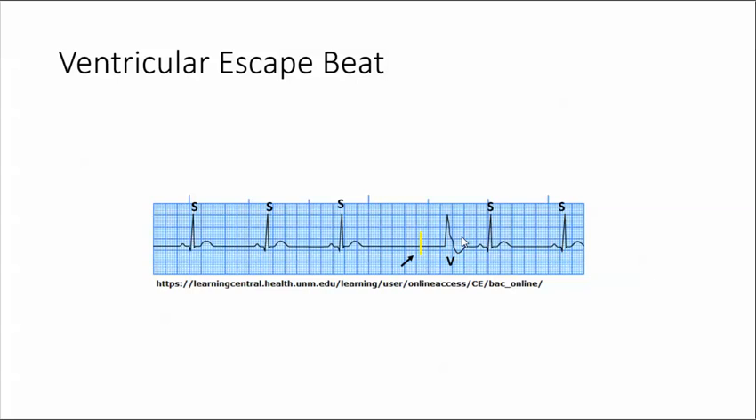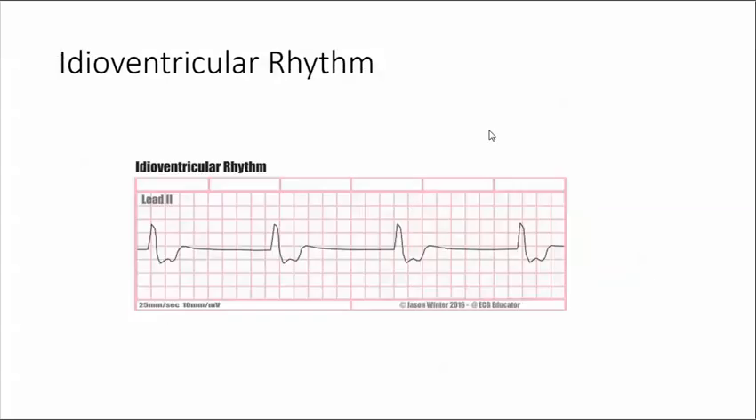If you have three or more of these sequentially, you have an idioventricular rhythm, and that's what this looks like. We have four ventricular escape beats in a row.